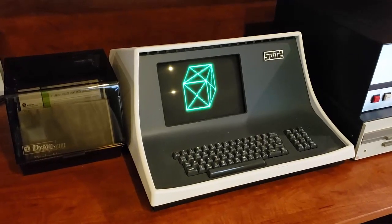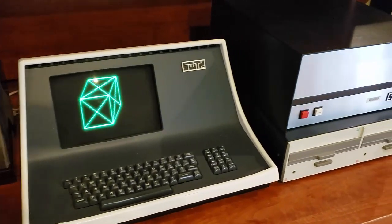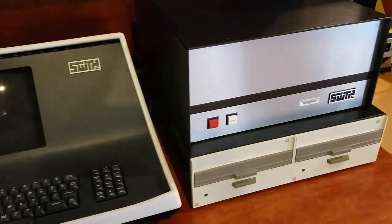Anyways, on to today's subject on retro computing. While I'm not on the hunt every weekend like I used to be going to estate sales and things like that, I still like to dabble in the market, and I was able to pick up this fine specimen about a year and a half ago. It's a 6809 computer from Southwest Technical Products Corporation.